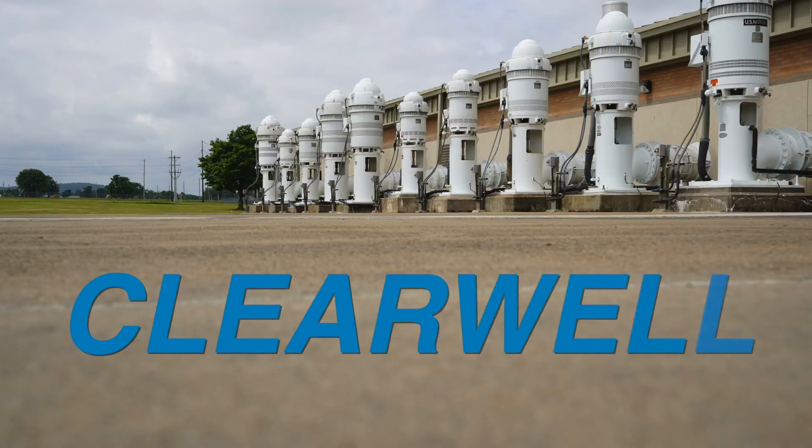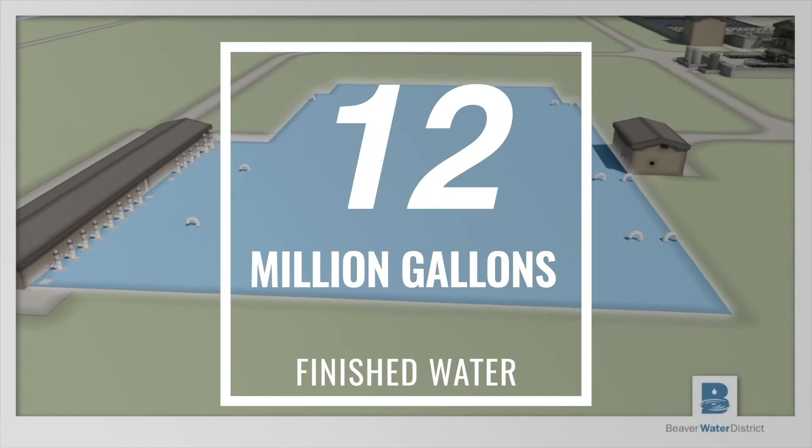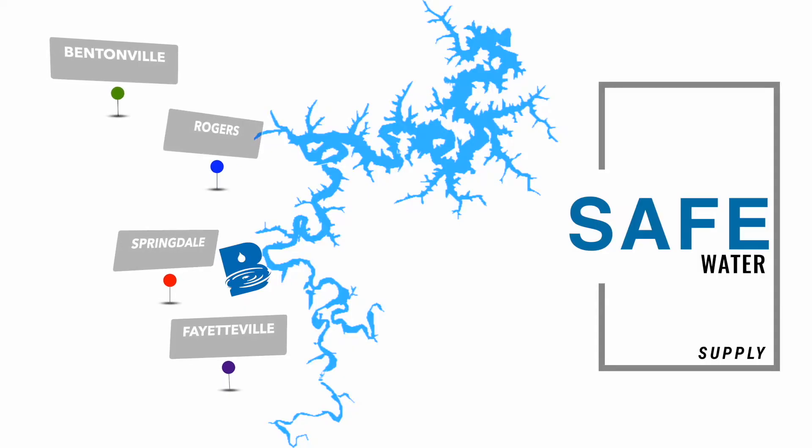After filtration the water from the three plants is gathered into one common area called the clear well. The clear well is 20 feet deep and holds 12 million gallons of stored water for us. From the clear well we can pump to the four customer cities for Beaver Water District, which are Fayetteville, Springdale, Rogers, and Bentonville.